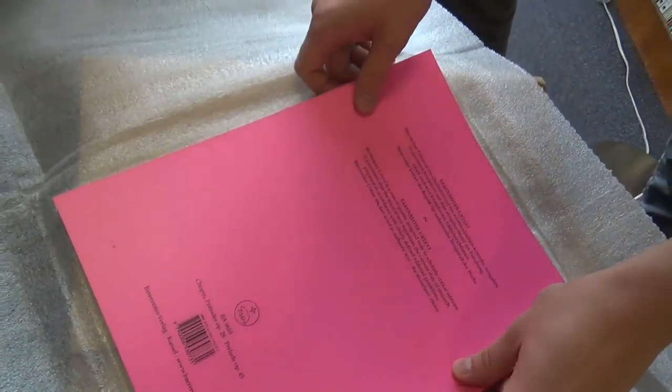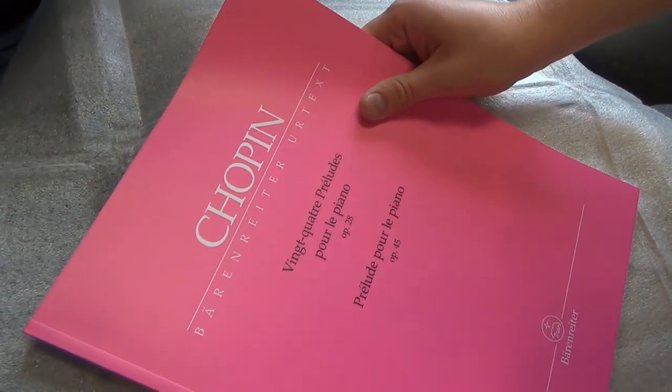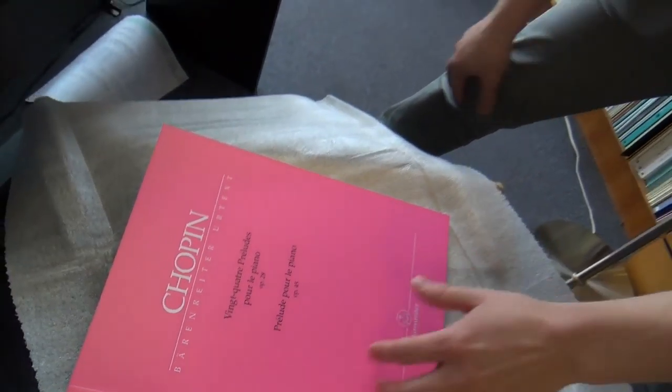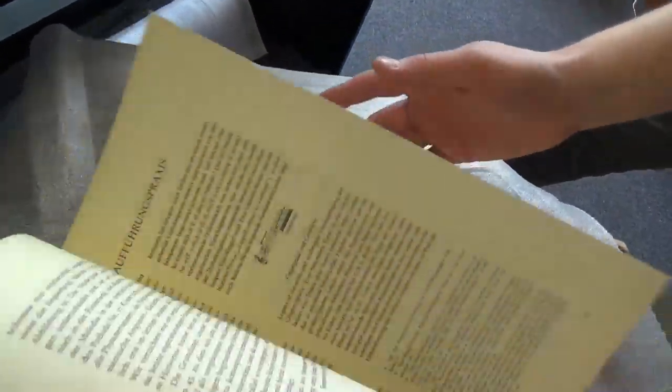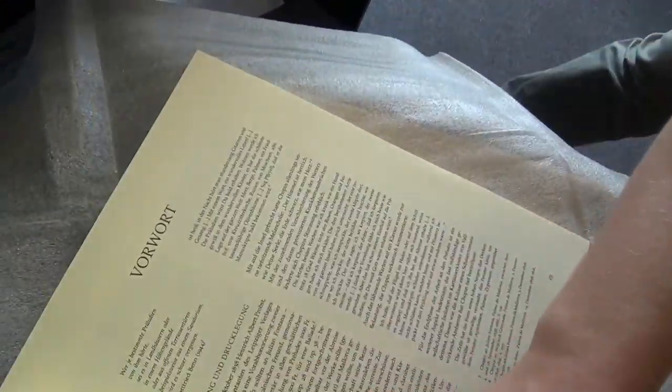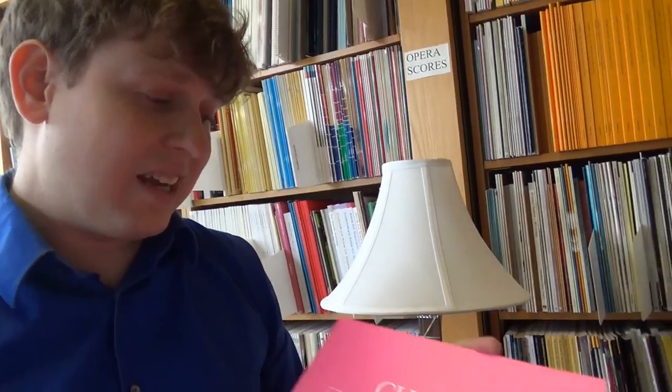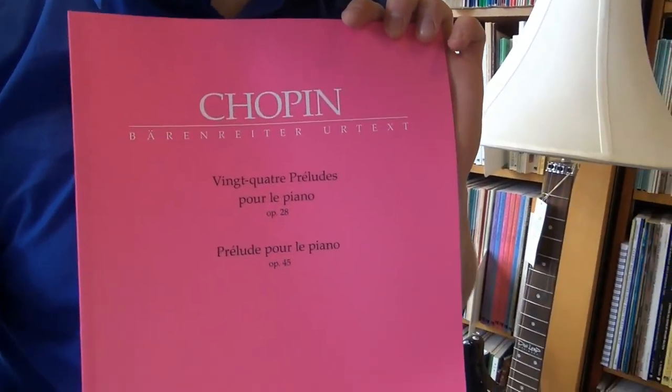And last, but not least, we've got Chopin Prelude Pour Le Piano Op. 45. And oh! We've got all kinds of stuff in here — lots of preludes. I've been waiting for this. I'm so glad to see Baron Ryder putting out more Chopin, and with such a stunning color. That is very pink. That will stick out a lot, and I'm sure it will also stick out as a quality edition. Thank you, Baron Ryder.